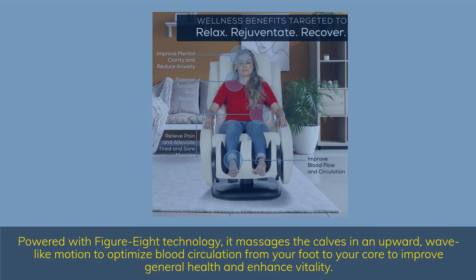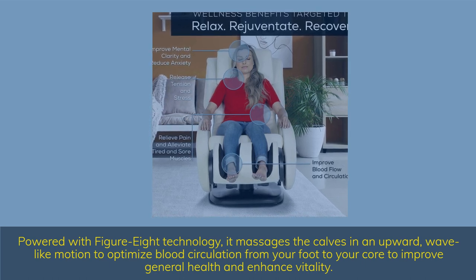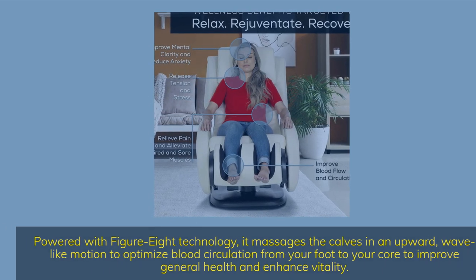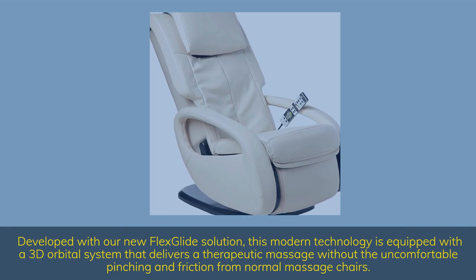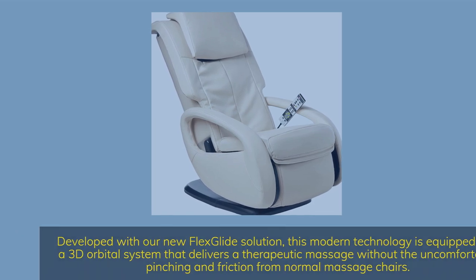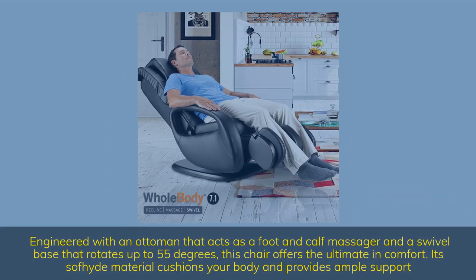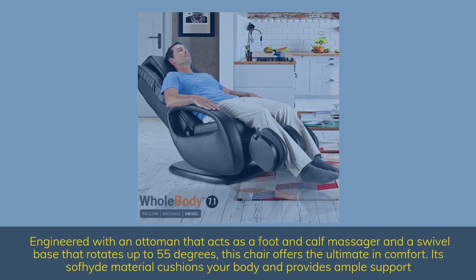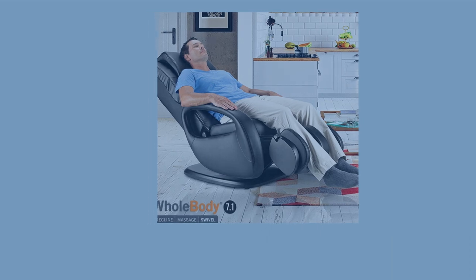Powered with figure-8 technology, it massages the calves in an upward, wave-like motion to optimize blood circulation from your foot to your core, to improve general health and enhance vitality. Developed with a new FlexGlide solution, this modern technology is equipped with a 3D orbital system that delivers a therapeutic massage without the uncomfortable pinching and friction from normal massage chairs. Engineered with an ottoman that acts as a foot and calf massager and a swivel base that rotates up to 55 degrees, this chair offers the ultimate in comfort, and its soft material cushions your body and provides ample support.